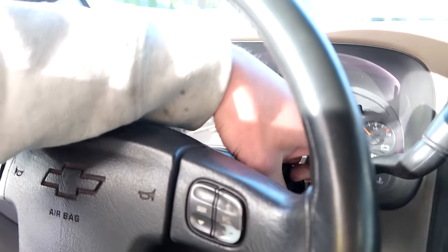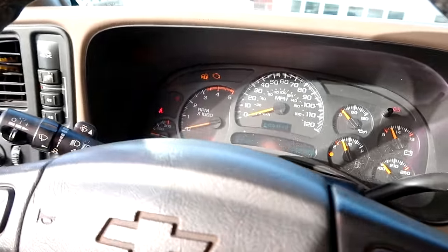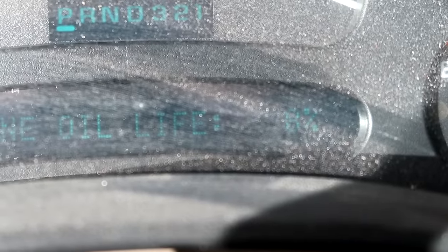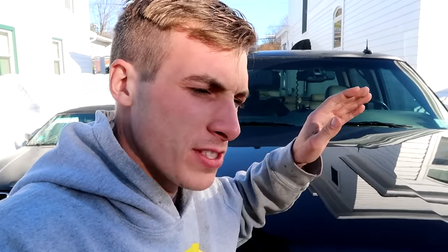Let's get to the Duramax. Here's the problem we're going through right now — turn the key on. My truck has an engine oil life gauge and it's at 8%. You're golden, man, you don't have any worries for 8 more percent. Well, my theory is oil's cheap, maintenance is cheap, parts and engine components are expensive. We're going to change it out early, just a little bit.